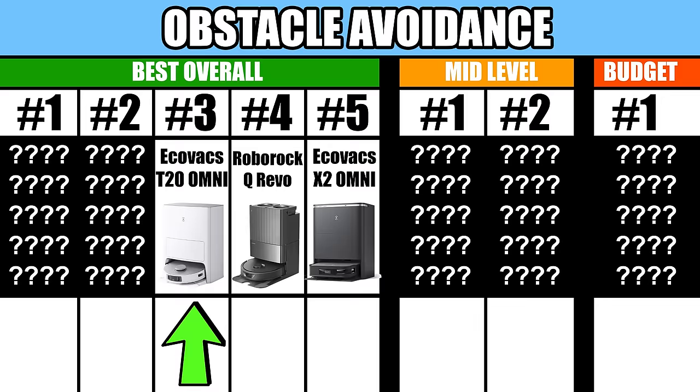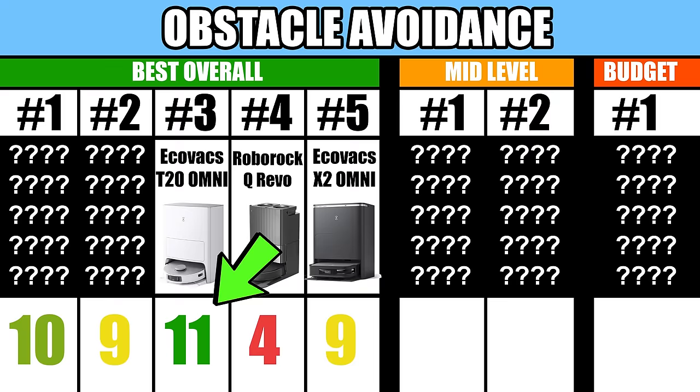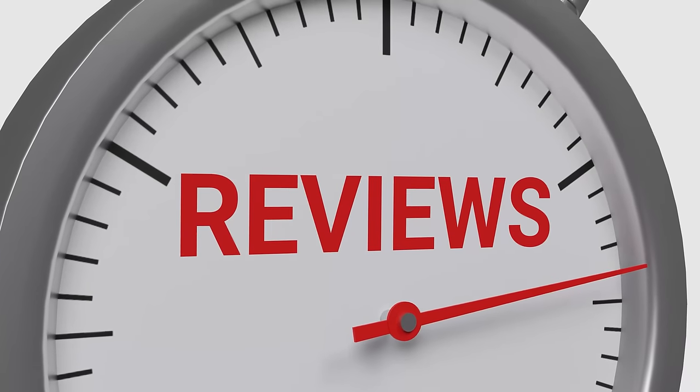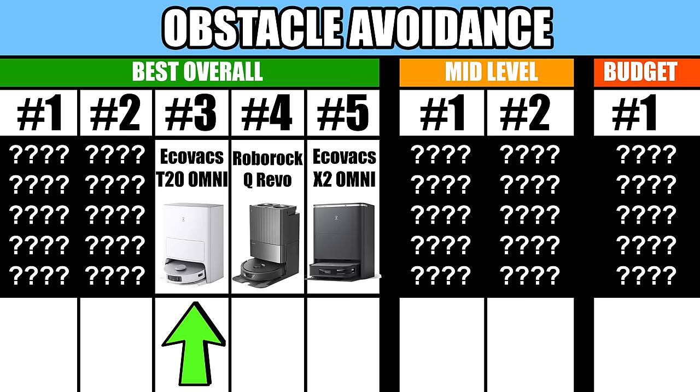Number 3 is the Ecovacs T20. It ranked pretty high in all of our categories and had one of the best obstacle avoidance scores of the top 5, and it has a ton of useful features. But its online reviews are mixed, so I have a hard time enthusiastically recommending it — though based on our results, it's a great buy.